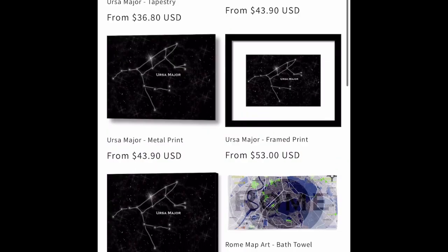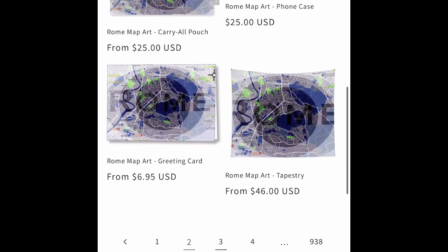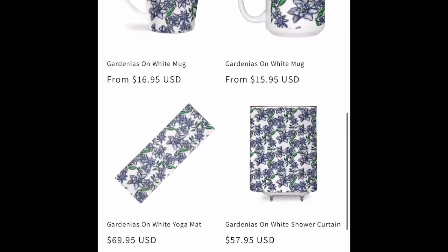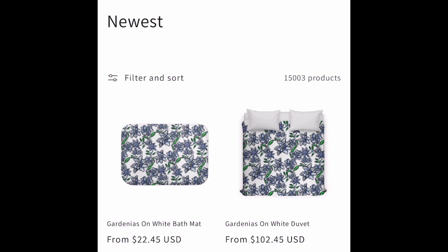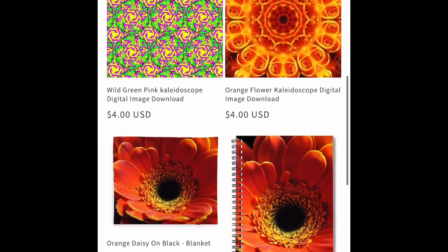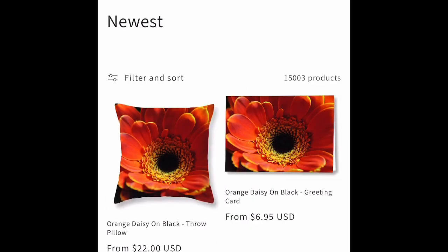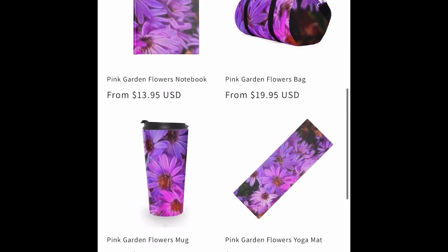We've got our Pixels and our Threadless going on — we're importing products from Pixels and Threadless that we designed online. We've got flowers and we've got daisies.